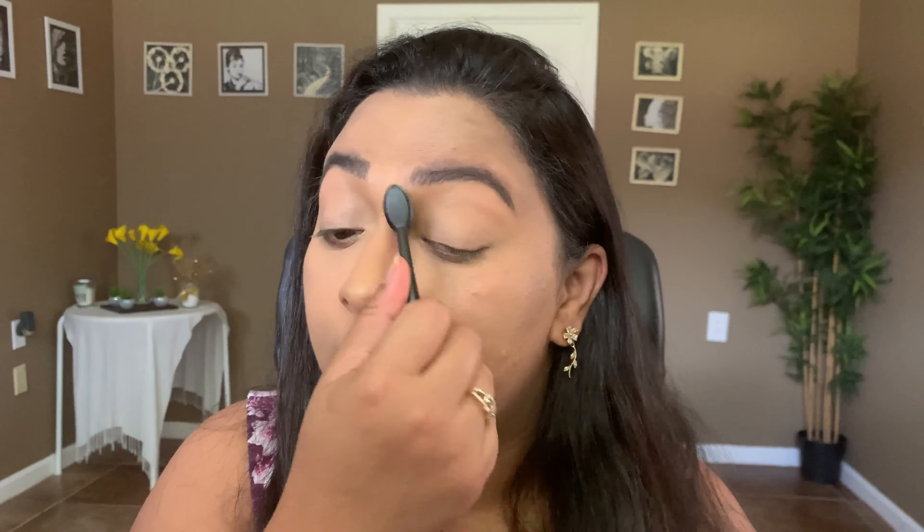Now for the highlighter — I'm using the Natasha Denona Diamond and Blush Face Palette, recommended by Ali Lines here on YouTube. This palette is amazing, with three cream and three powder products. I'm taking the diamond powder, which looks wet on the skin when you buff it in — so seamless and beautiful. If you don't want a glittery effect, just tap off the excess; the glitter falls out and you're left with a beautiful sheen. I'm adding a little of the bronzy highlighter on my nose.